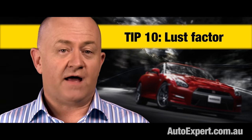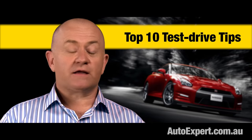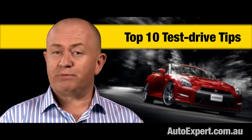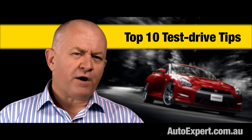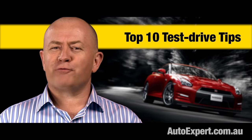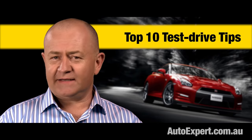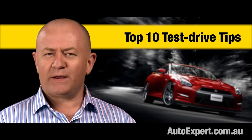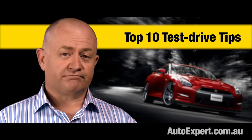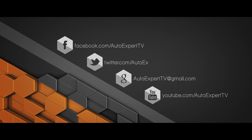Whatever you do, do not fall in love with any new car. Do all of those 10 things, make a list, and try to be analytical. If you're in the market and you haven't seen my updated video on how to beat a car dealer, check it out. Buyers love that video and car dealers absolutely hate it for precisely the same reason — opprobrium is the sincerest form of endorsement. If you need the right new car at the right price, visit autoexpert.com.au. I'm John Cadogan. Thanks for watching.